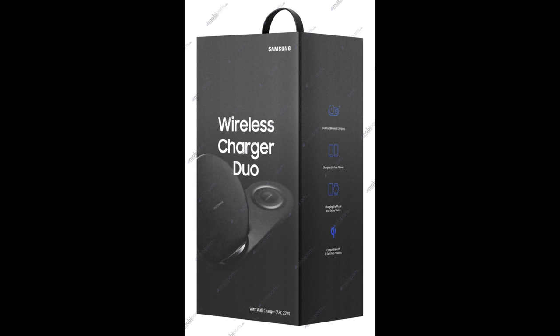So regardless of whether you have two phones, or you and your partner each have a phone, or you have a watch and a phone, you're able to fully wirelessly charge both devices on this pad.